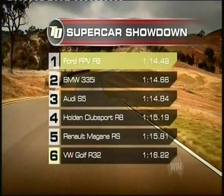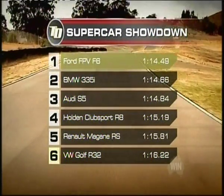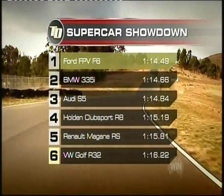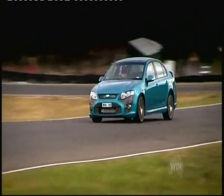The Ford FPV is our winner. Congratulations Ford, you've fought hard, and now you get to enjoy bragging rights of being the Test Drive winner of the Supercar Showdown. And according to us, you are now crowned the fastest car on the planet. Well done.